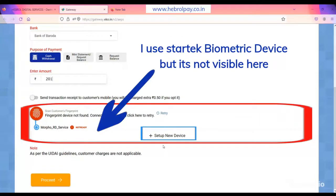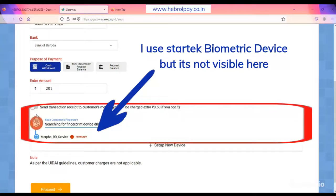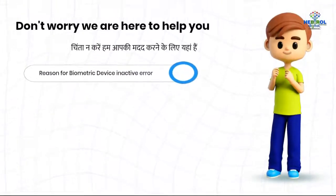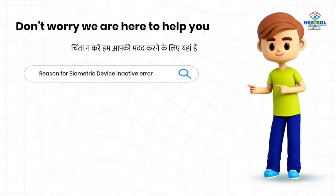I use a StarTech biometric device but it's not visible here. Don't worry, we are here to help you. Here are the reasons for the biometric device inactive error.